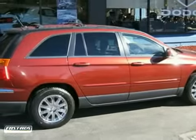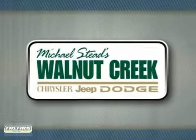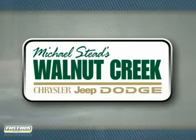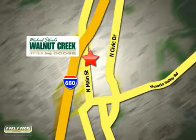Come in and see it for yourself today. At Walnut Creek Chrysler Jeep Dodge we offer an incredible selection. We're conveniently located at 2404 North Main Street in beautiful downtown Walnut Creek, California.